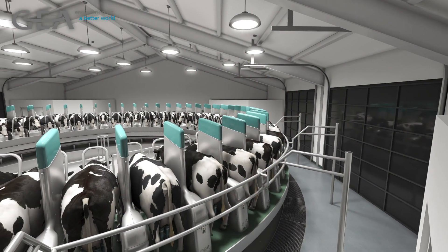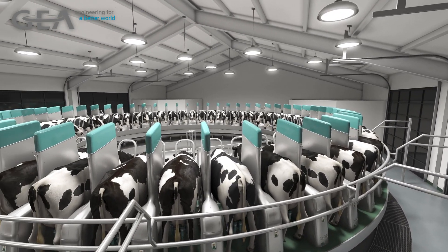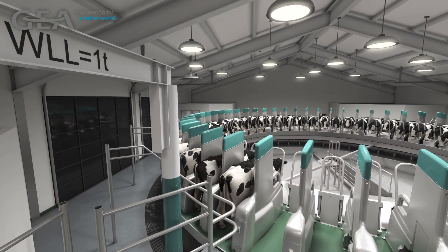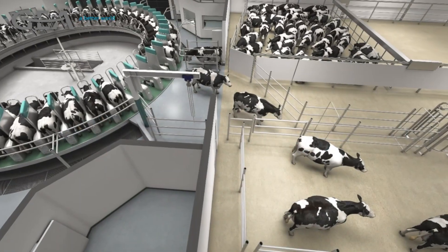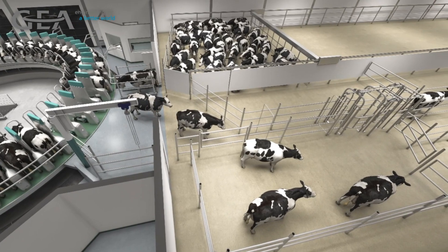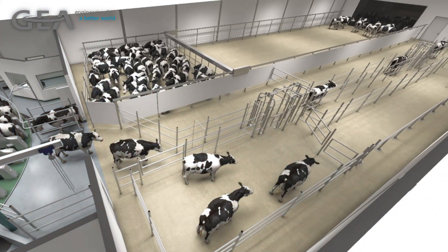Labor efficiency can be maximized when the Dairy Pro-Q is utilized to its full potential. One parlor manager can handle all parlor-side operations while a second employee brings up cows and maintains stalls. Group size can be allocated to make milking wait times essentially non-existent, and it is possible to obtain speeds of over 600 cows per hour in ideal conditions.